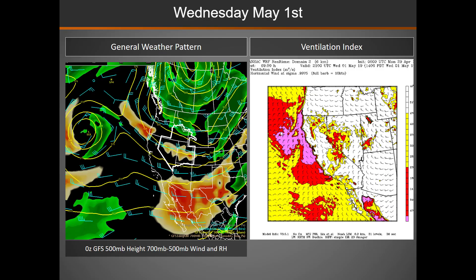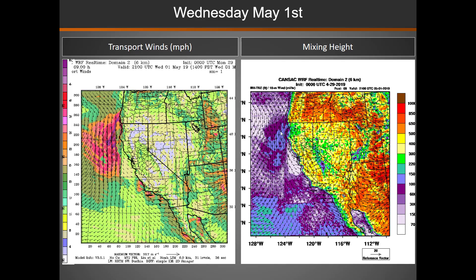Moving into Wednesday, we start to see a little bit of decrease in the mixing across the western part of the area as high pressure begins to build across the southwestern part of the Great Basin. We will see a decrease in transport winds across the west as well as lowering mixing heights.